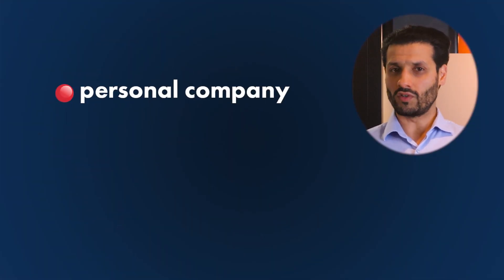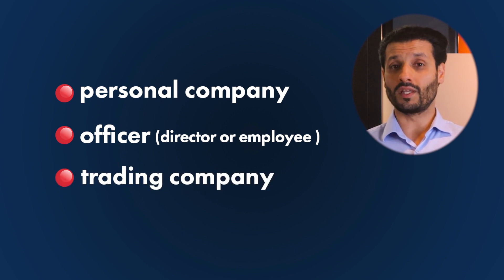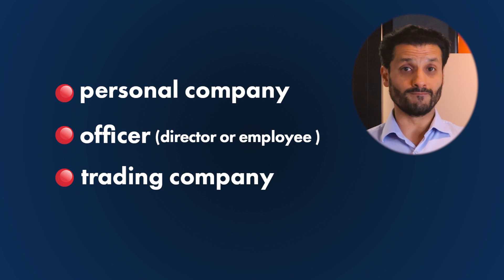Number two, you must be an officer — in other words, a director or employee — of the company. And finally, your company must be a trading company. Each of these rules must be satisfied for at least two years before your company is either sold or liquidated in order to qualify for BADR under the current rules.